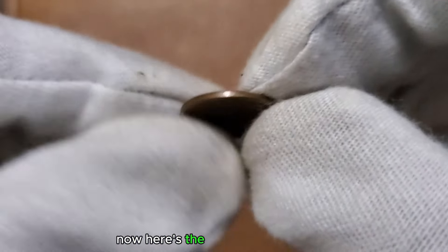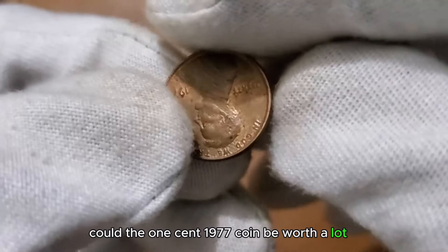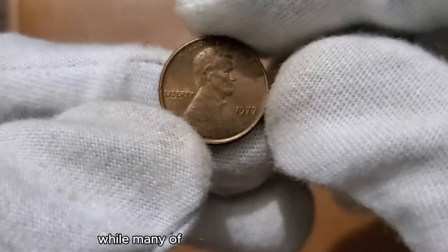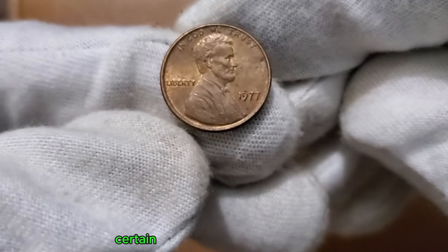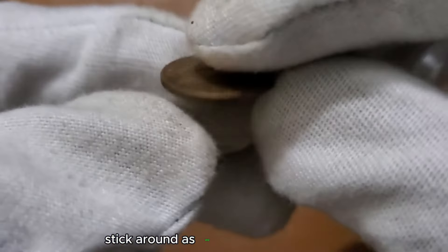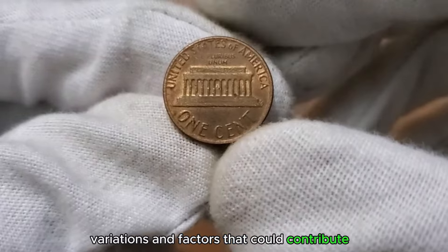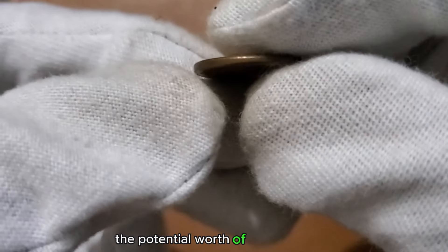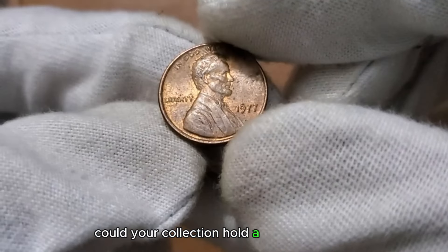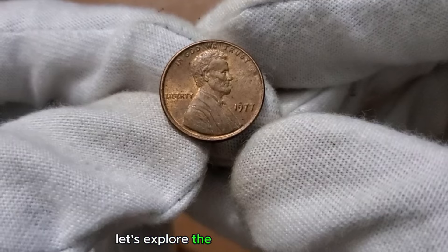Here's the million-dollar question: could the 1 cent 1977 coin be worth a lot of money, perhaps even millions? While many of these coins circulated widely, certain factors can elevate their value. Stick around as we discuss key indicators, variations, and factors that could contribute to the potential worth of the 1977 penny. Could your collection hold a hidden treasure from 1977? Let's explore the possibilities together.